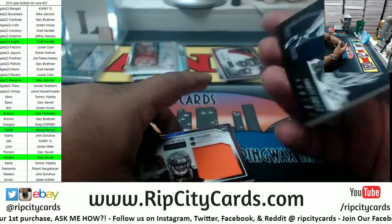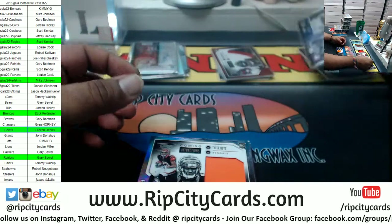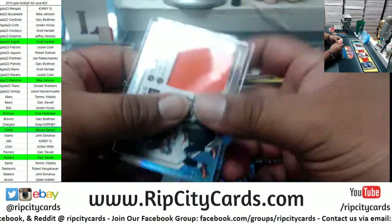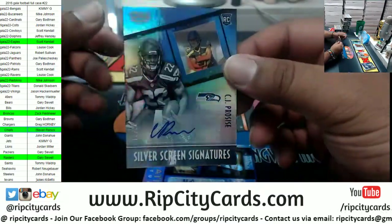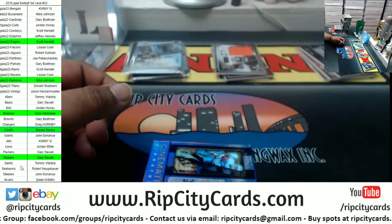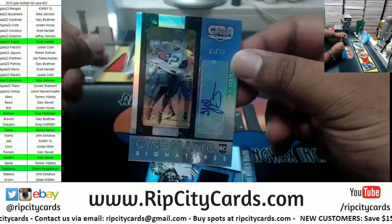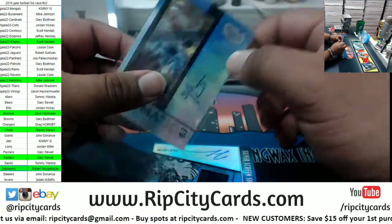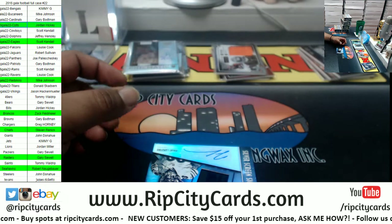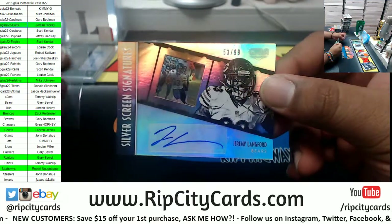All right, now I know the layout. Emmitt Smith to 49 Cowboys. Tyler Boyd Bengals to 49. CJ Procise to 99 Seahawks rookie autograph. To 99, TJ Green of the Colts rookie autograph. And to 99, Jeremy Langford Bears autograph.